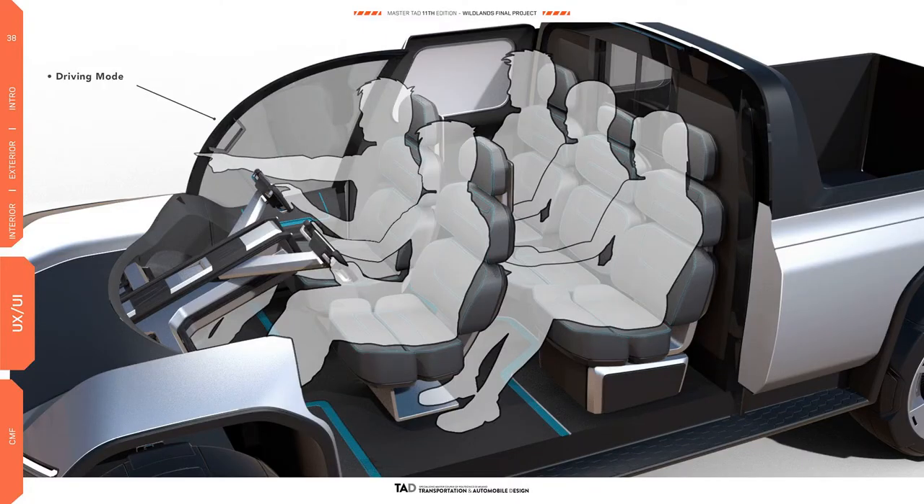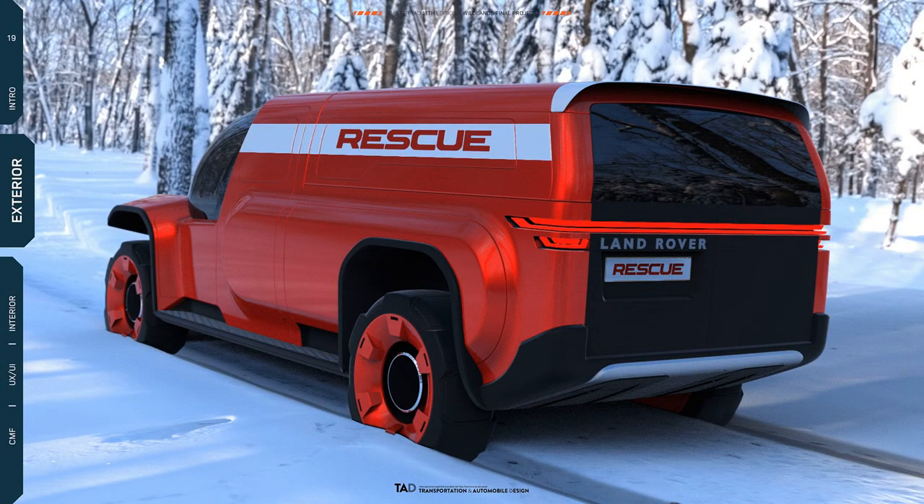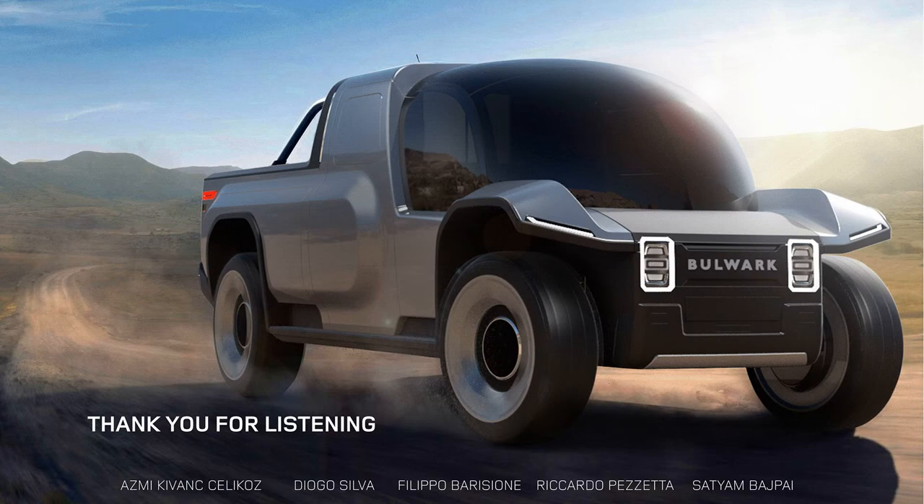The external dimensions of the Land Rover Bulwark pickup body are an impressive 5,125mm long, 2,080mm wide, 1,915mm high, with a 3,500mm wheelbase and 315mm ground clearance.